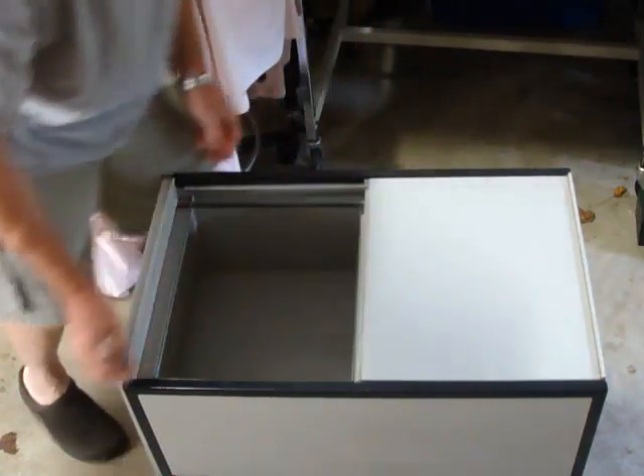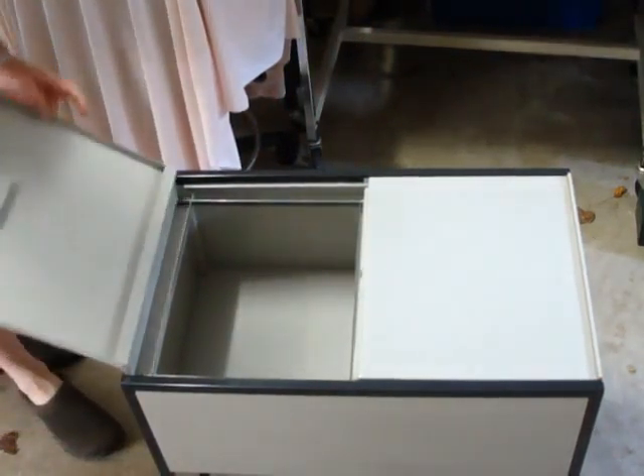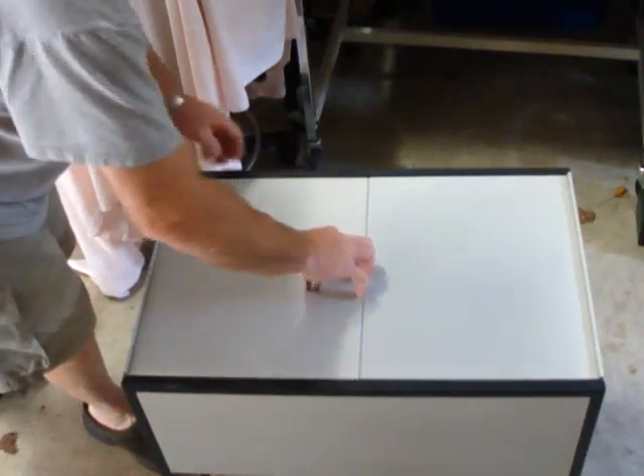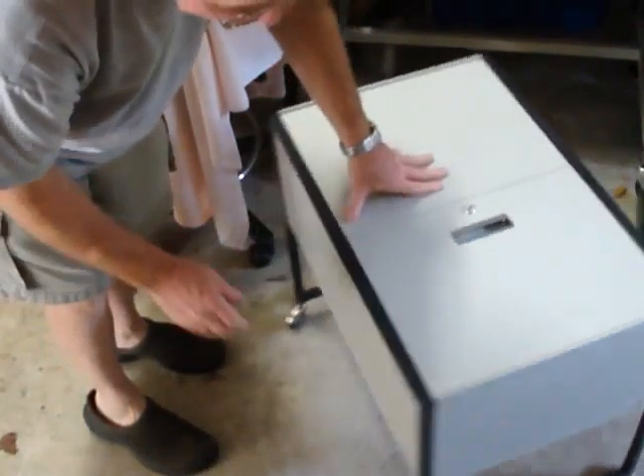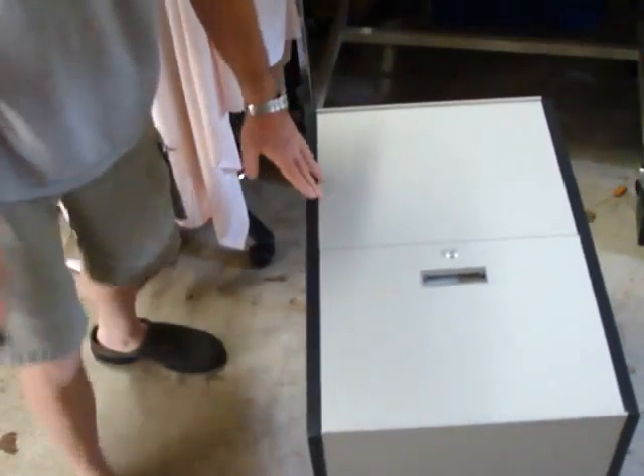The hinges work perfectly — there's no squeaking, no rust. It's nice and clean. We used this in our business and we no longer need it, and perhaps you can find a home for it in yours.